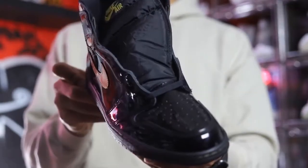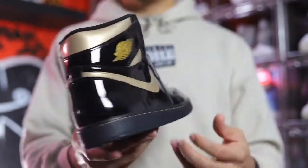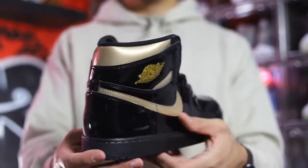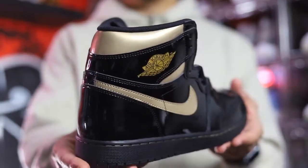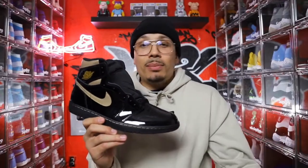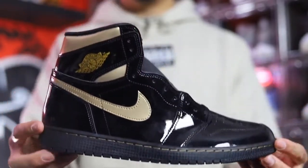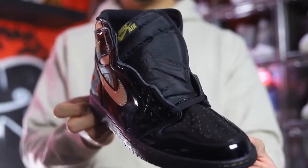Starting with number 10 — I know this may be shocking — but it had to go on my list: the black patent leather gold Air Jordan 1. If you haven't seen my previous review video on these, make sure you check that out. Some people call them Doc Martens, some people hate on them, other people love them. I bought these for me and I'm happy to have them in my collection.